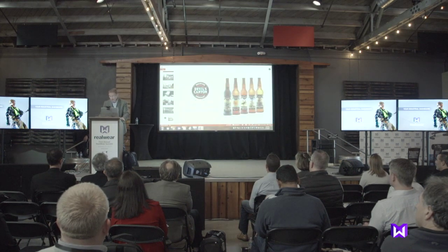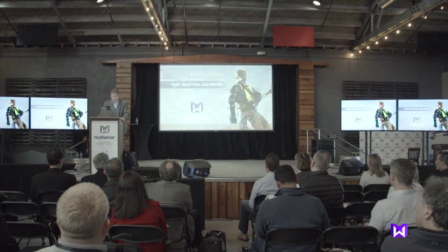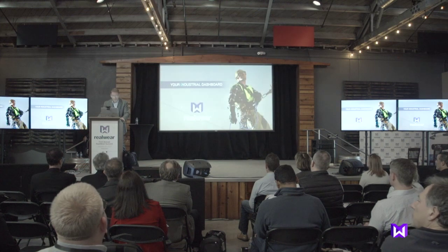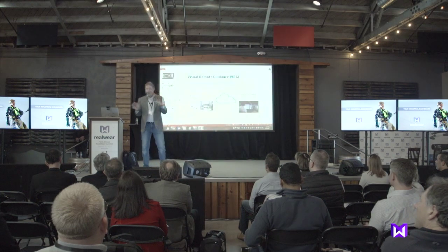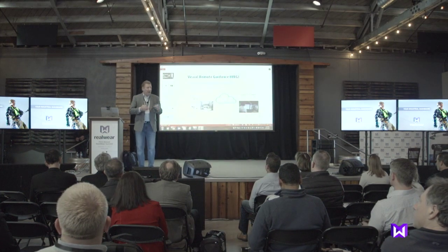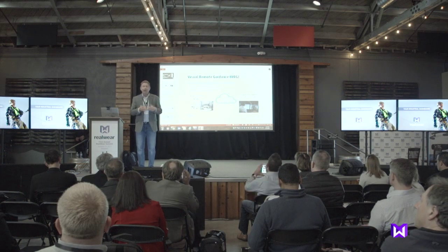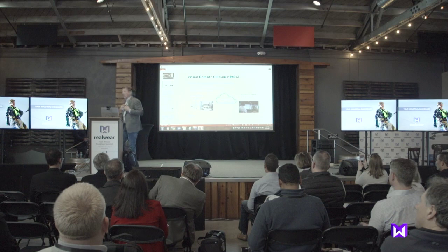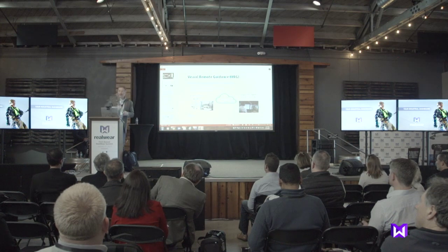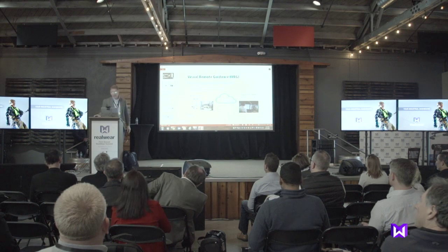So this is what we're going to do. VRG — Visual Remote Guidance — we co-invented it in 2011. It's the Remo Mentor, and it connects devices securely through the cloud, fully encrypted. We're going to connect — I'm anywhere in the world, they're back in the brewery there on the HMT1, anywhere in the world. That's the demo we're going to do.